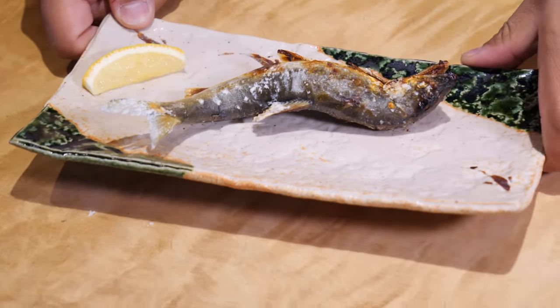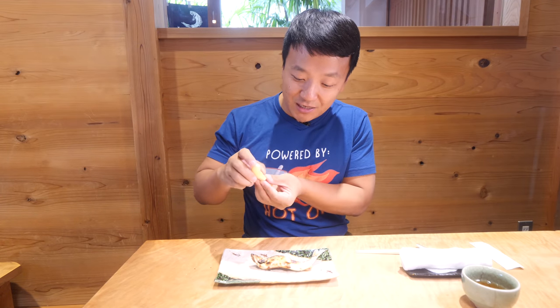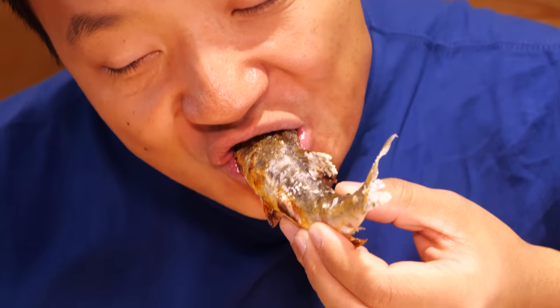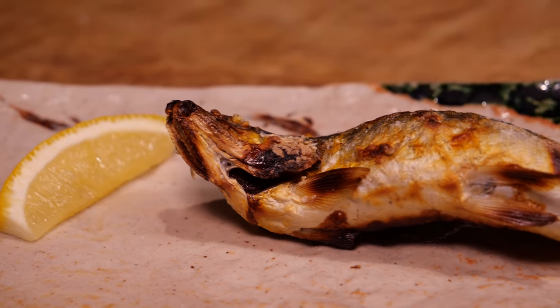Next is the main course - the grilled ayu. Although it looks simple, this is one of the hardest things to make perfectly because it's such a delicate fish. It could easily get overcooked or undercooked - you really need a master chef. They don't give you a big lemon wedge here because you're not supposed to add that much - just a couple drops of citrus. You're supposed to eat it from the head of the fish. Great smoky flavor, and that hint of floral fragrance just emits itself from the fish. I've had many fish in my day - never something like this before. This is by far the cleanest fish I've ever had. Not even close.